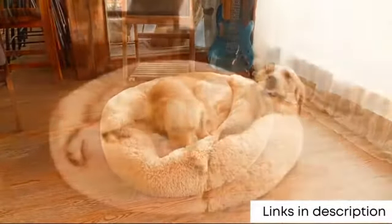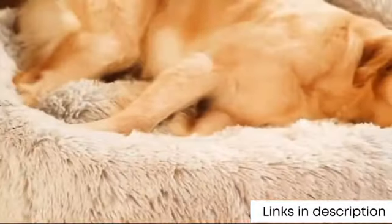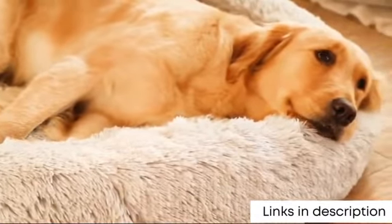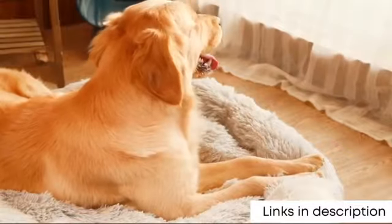This calming dog bed features a water and dirt resistant bottom, which helps prevent accidental messes from reaching your floors. For added convenience, every bed is safe in the washing machine and dryer, minimizing pet odors and excess hair.